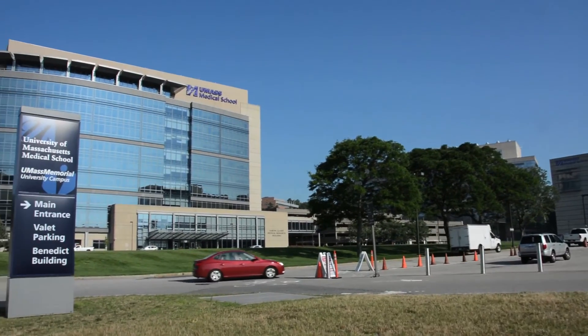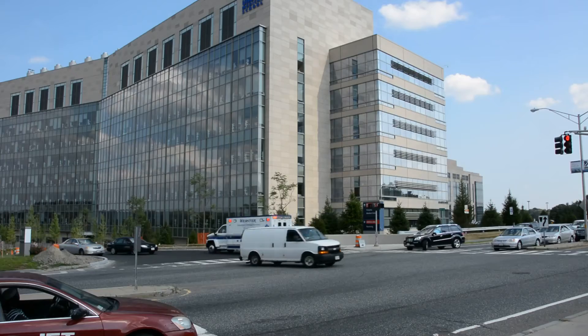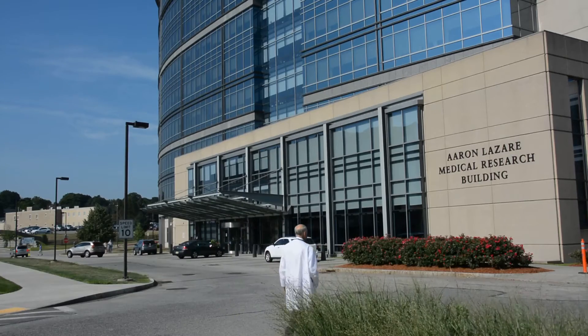The University of Massachusetts Medical Center is the region's trusted medical facility, serving the people of central New England by providing clinical care, service, teaching, and research.